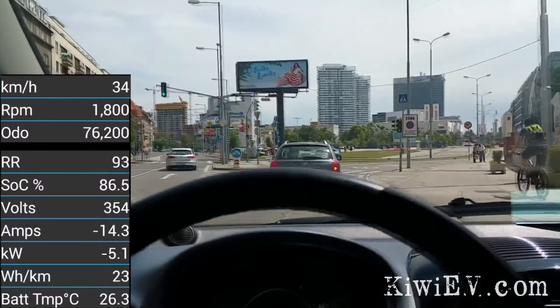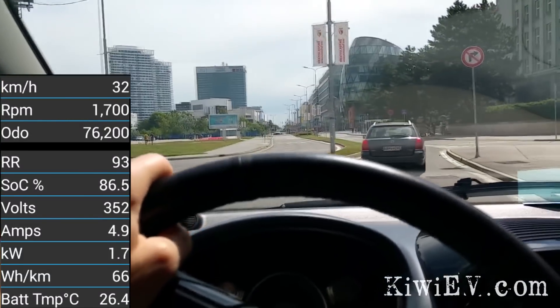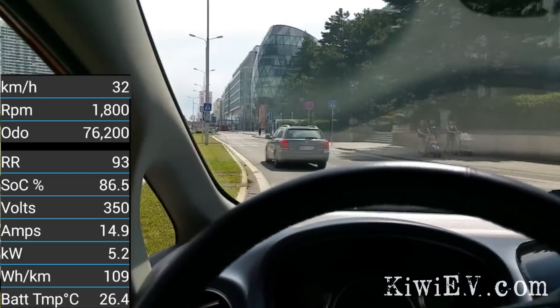We're in the city center now, made good progress — just over 86% stated charge remaining in the battery. I think it's going to be a long morning if I keep this up.